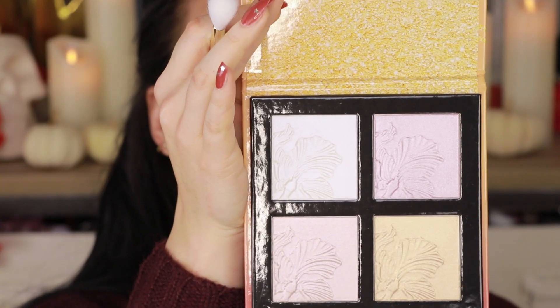I put on the House of Lashes Siren Doubles, and I added a couple of little moles and freckles to my skin — I just feel like it usually makes things look a little more natural. Now I'm going to use the Mega Glow Highlighting Palette.